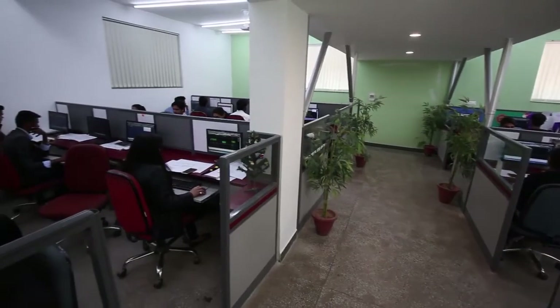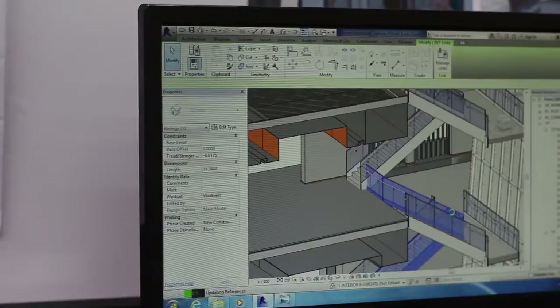We have executed over 700 projects till date across multiple sectors, but our core focus has been in the hospitality, corporate and retail sectors. For example, we've recently completed one of the tallest hotel towers coming up on the west coast of US. This is a complex project because the building tapers as you move upwards, and hence we felt that Revit is the right choice for this particular project.